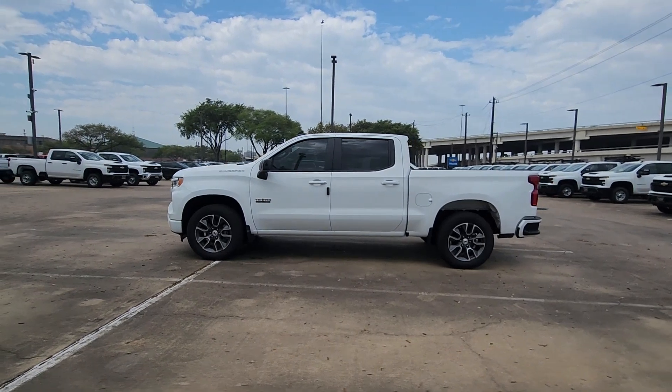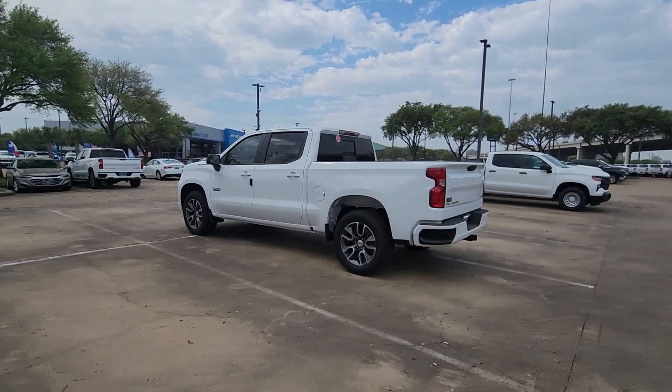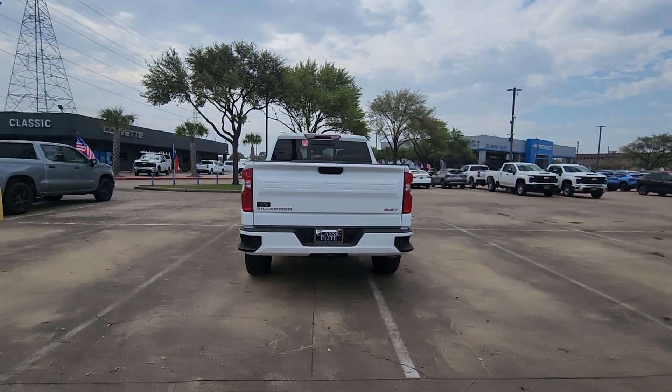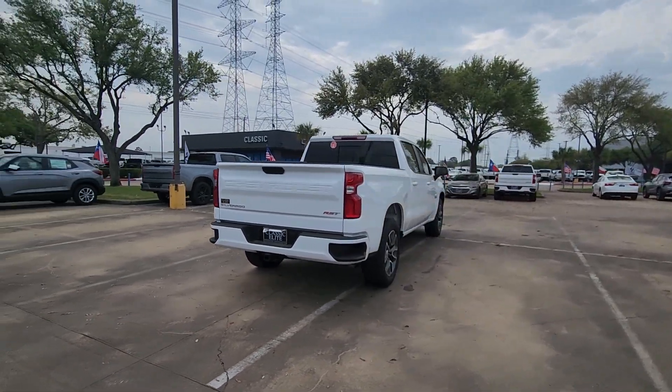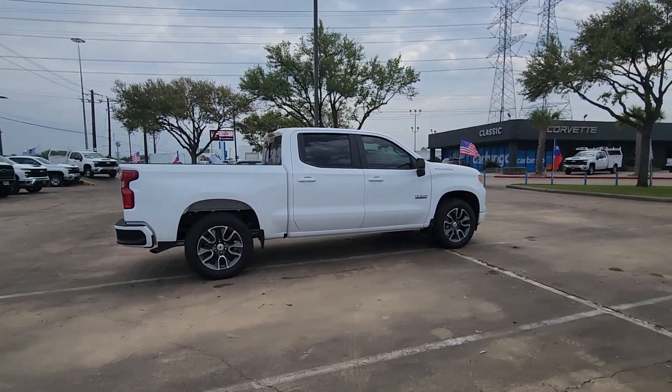Go home happy with the 2024 Chevrolet Silverado 1500. The Silverado 1500 is the full-size pickup that blends a spacious, quiet cabin, technology that keeps you connected, smooth handling, and the toughness you need for all your projects.